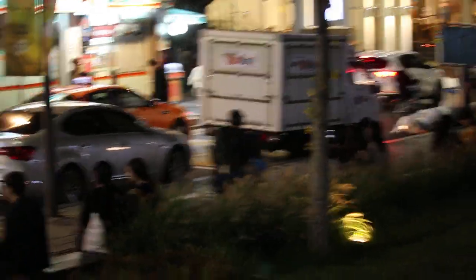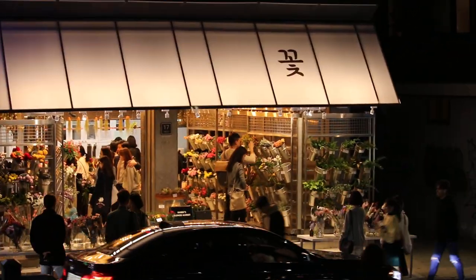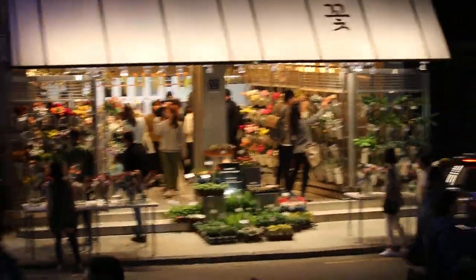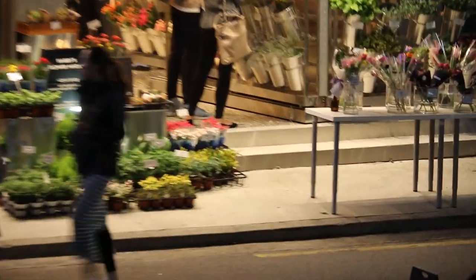Now my purpose of videoing is to show this shop which has just only one name. And that is probably a Korean name. And that's it — there's no actual signboard. But you can see on the roadside they have small notices.